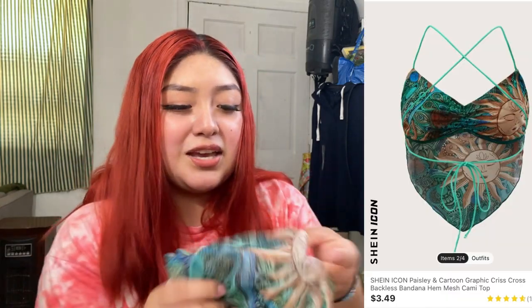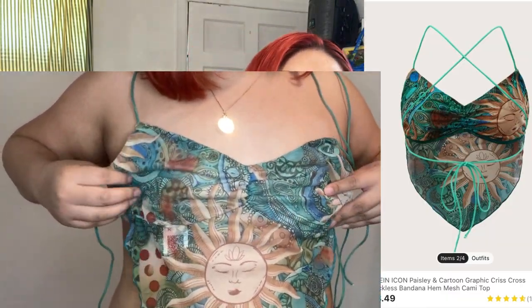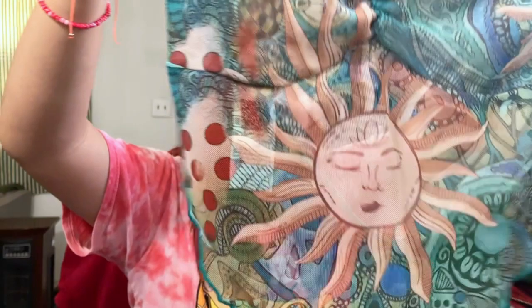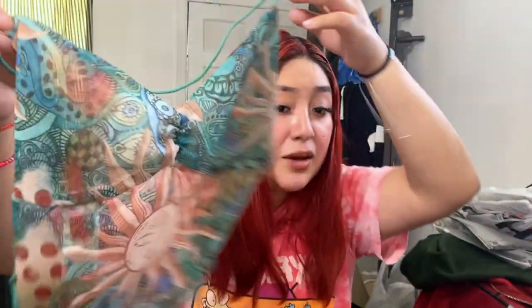This one is from Shein obviously, and it was really cheap — like three, four, or five dollars. It's see-through and it's like a crossbody in the back. It's cute though, I like it.